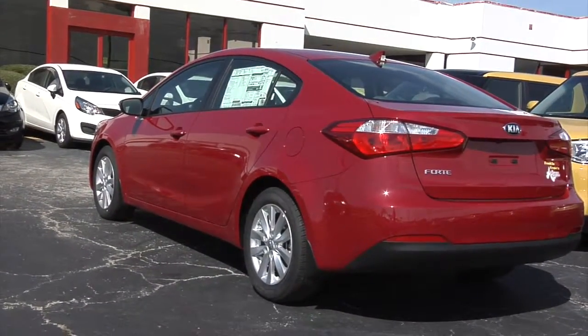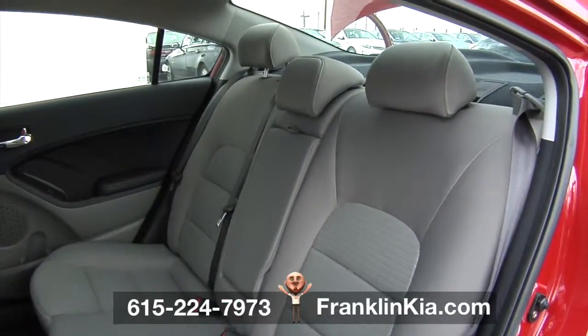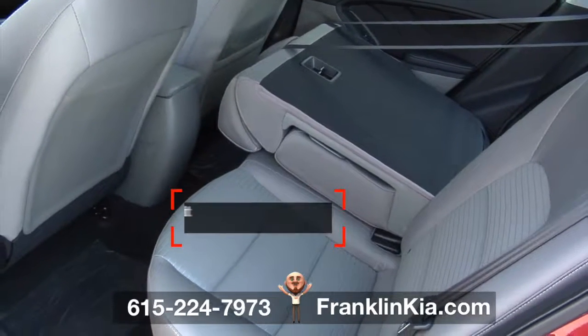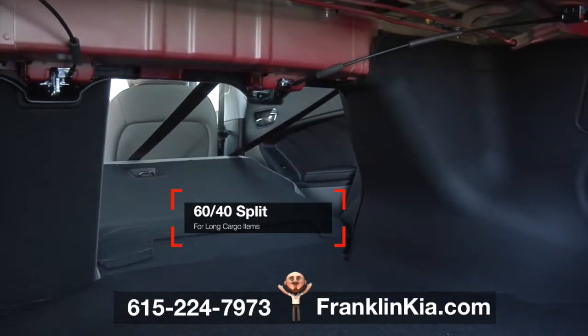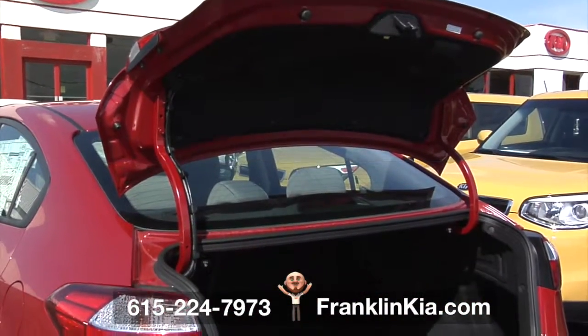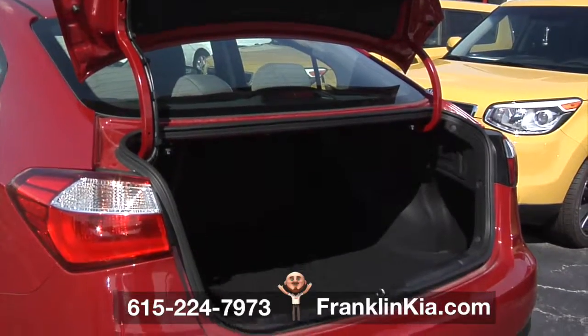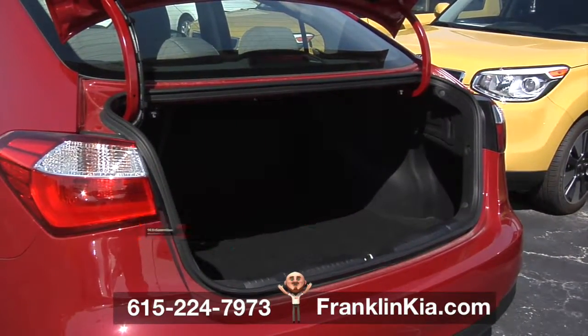The 2016 Kia Forte offers plenty of room for passengers or packages. With the versatile design of the 60-40 split-folding rear seat, the Forte can carry longer cargo items along with rear seat passengers. For even larger cargo loads, both sections of the rear seat can be folded down for nearly 15 cubic feet of cargo space.